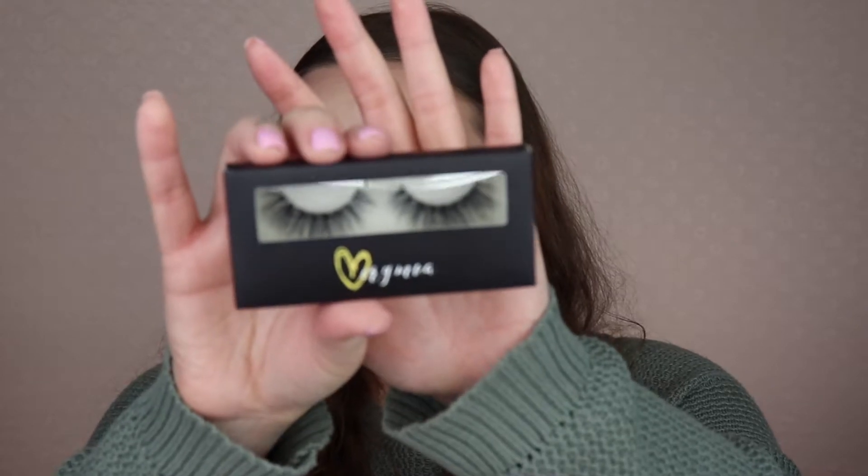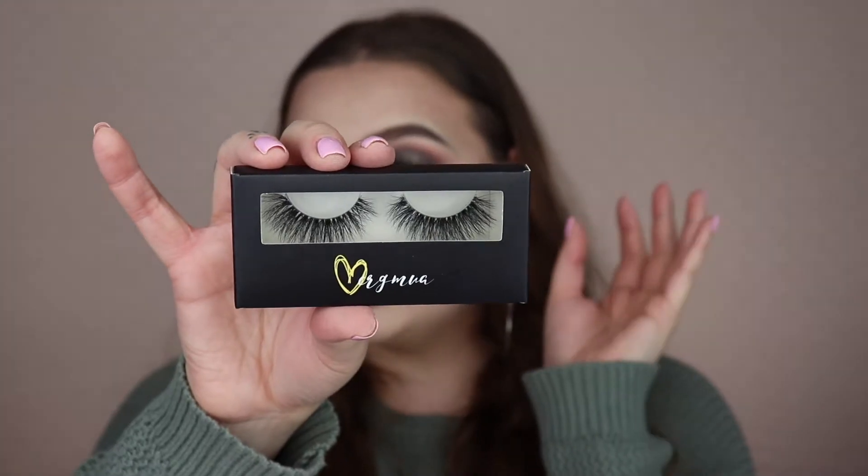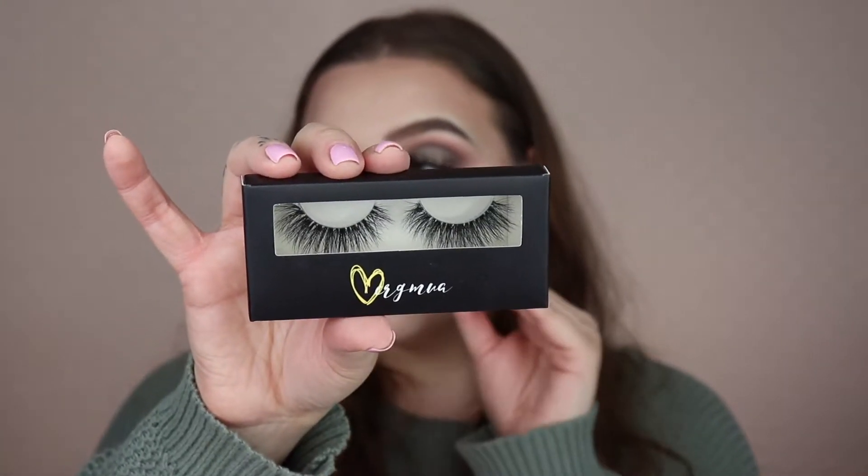I follow a makeup artist on Instagram called Verg MUA — she's a beauty influencer who came out with her own lash line in three styles and sizes: small, medium, and large. I purchased the large size and they are so pretty — the perfect amount of drama and wispiness. They also have a clear band, which is great for anyone new to lashes who's scared of a thick black band.